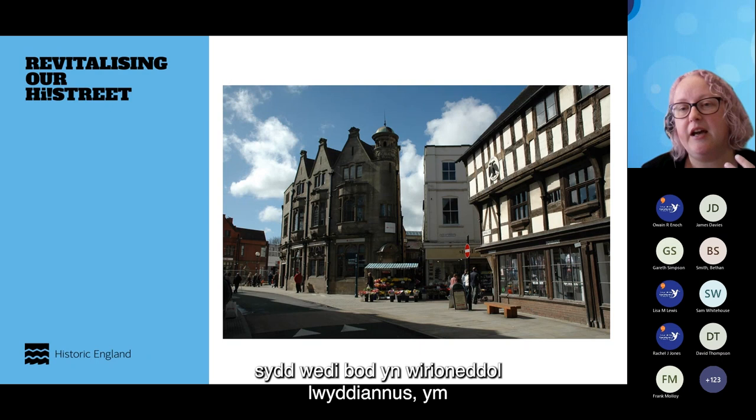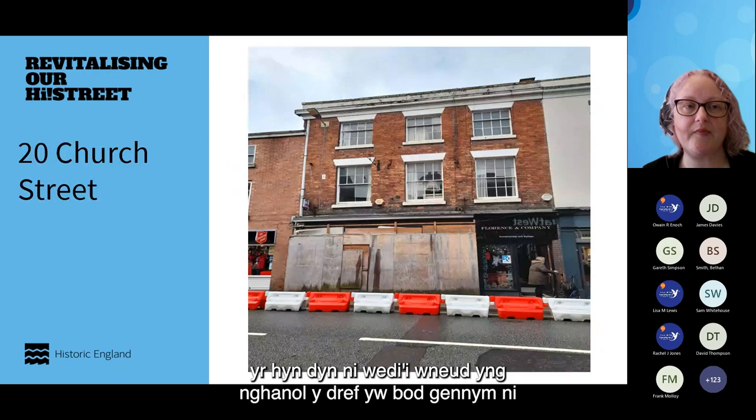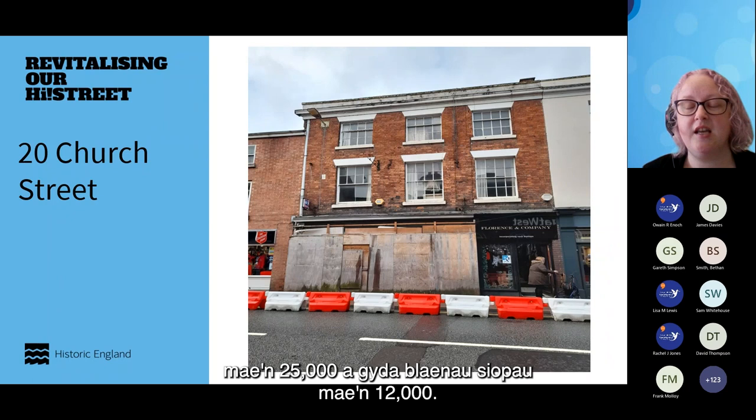The Heritage Action Zone scheme has been really successful and is now part of the levelling-up agenda. In the town centre, we have a capital grant scheme with two strands: a repurposing grant and a shopfront grant. We have an intervention rate of 60%, with a cap of £25,000 for repurposing and £12,000 for shopfronts. We are the lowest intervention rate of all the schemes — most are 90–95% and don't have a cap.